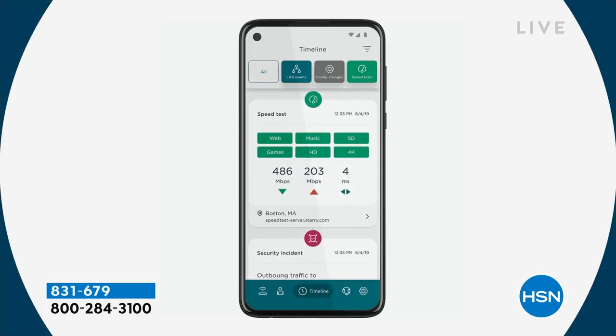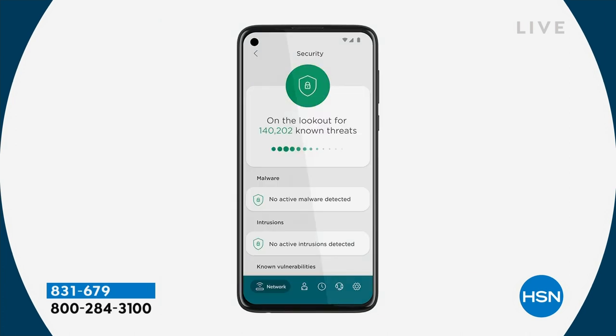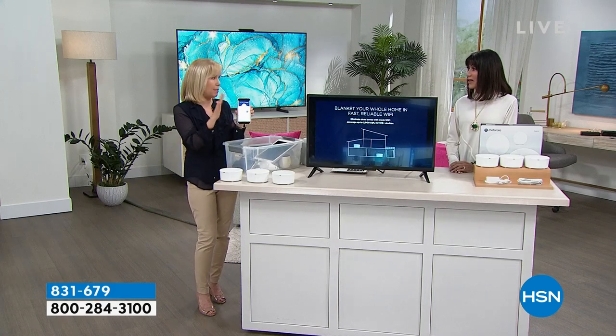In the app you can also run a speed test. When you set it up, do a speed test wherever you set up your router, then go to the opposite end of your house and check your speed. It has all the parental controls built in — so if you don't want little Johnny on Wi-Fi after 8 p.m., you can shut down the Wi-Fi. As a mom I love that because you're in control of your entire house through the app.